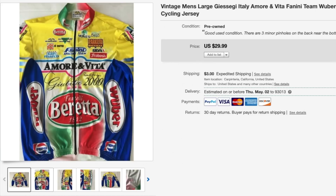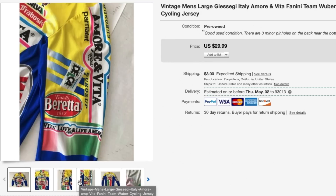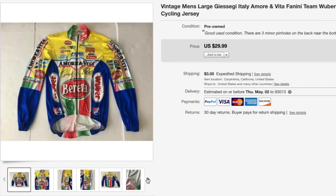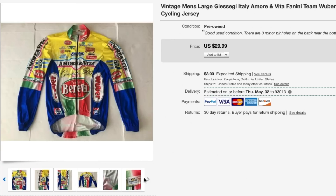Last but not least for eBay sales is this vintage cycling jersey with a ton of logos — mainly Italian brands. These cycling jerseys with bold colors always sell pretty well for me. The only downside was that it had some pinholes on the back that I didn't notice in the store, so I had to accept a lower asking price. I accepted an offer for $25 plus $3 shipping — if you come across this brand, definitely pick it up because it will sell pretty fast.